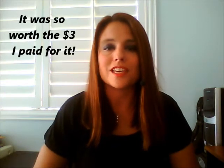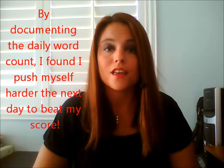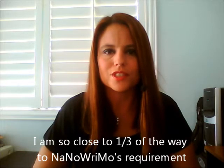This binder has become invaluable to me. It has been able to keep me on task, and I've been documenting how many words I'm writing every day. As of right now, I am at roughly 15,000 to 16,000 words, which is close to about a third of the way done to the goal for NaNoWriMo.